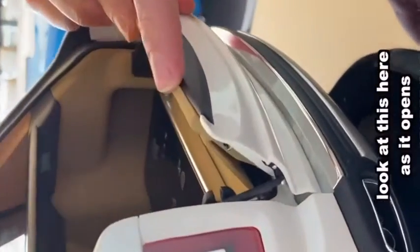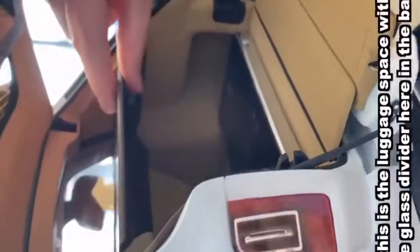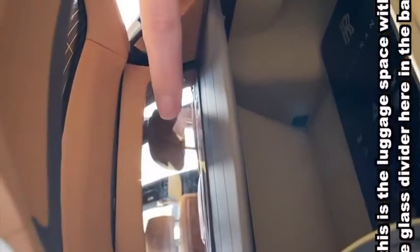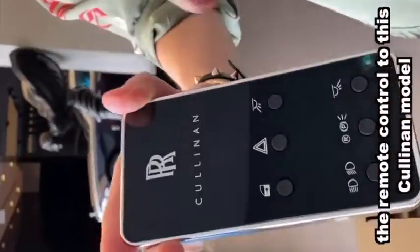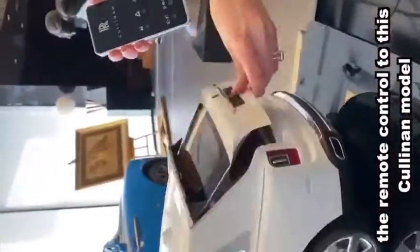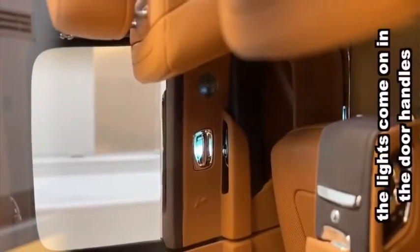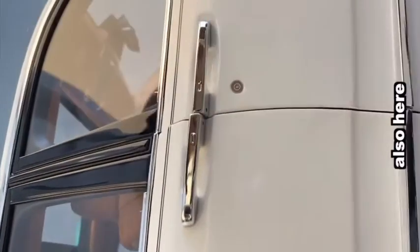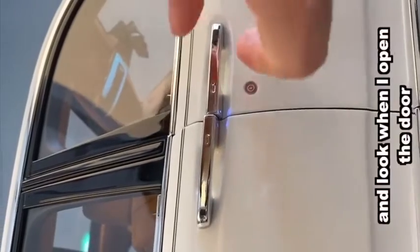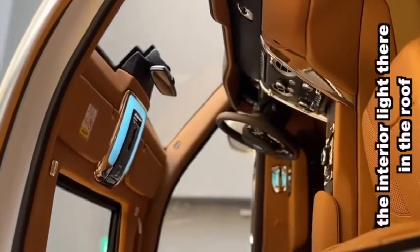Look at this here as it opens. Here is the luggage space with the glass divider in the back. This is the remote control to this Cullinan model. I'm just going to unlock the car with this button — the lights come on in the door handles, and look when I open the door, the interior light there on the roof.